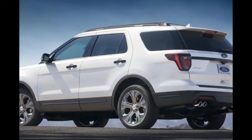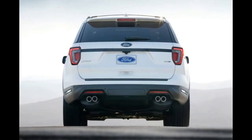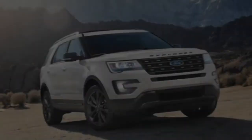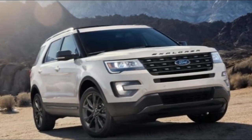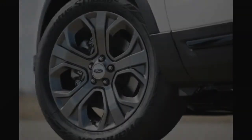You might not be able to tell at first, but there are some slight tweaks to the front and rear fascia. The grille is new, as is the fog lamp assembly. The most powerful engine also receives four tailpipes. Five new wheel designs are available as well.